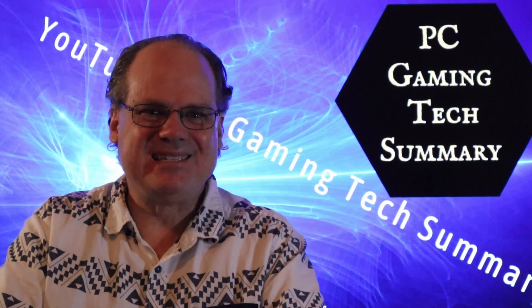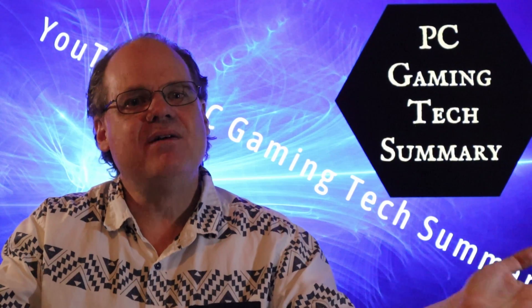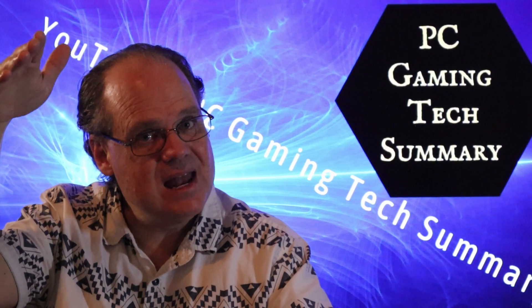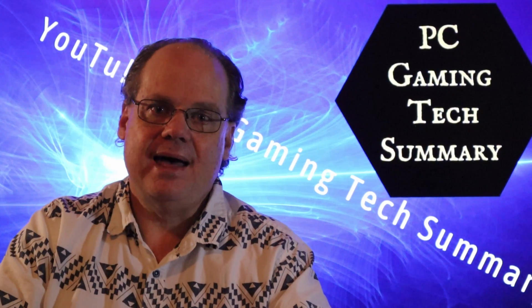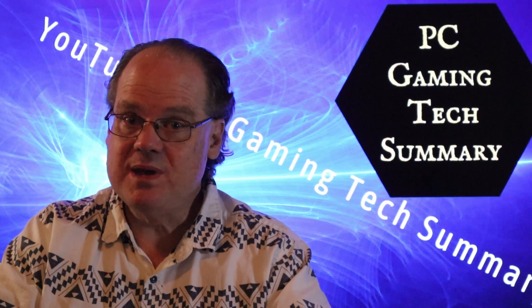Welcome to PC Gaming Tech Summary. I'm your host Gamer, and today we look at a future problem. I've been looking into the future and there is a problem, and it's a little bit complicated, so please bear with me in this episode.